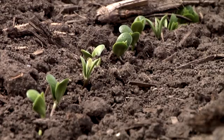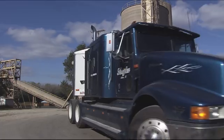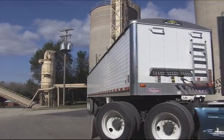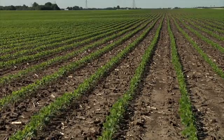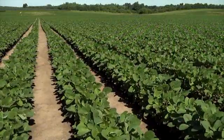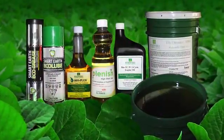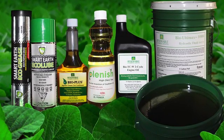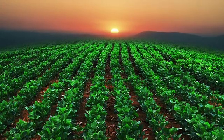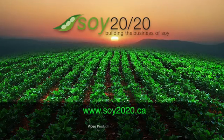We can grow high oleic soybeans in Ontario. Our farmers, grain handling and processing companies are well experienced in producing commodity and specialty soybean crops. High oleic soybeans provide opportunities to increase revenues and profits for the entire value chain, and will provide a great opportunity for increased profit for Ontario farmers. An array of manufacturers will be able to offer their customers and consumers new products with all the benefits of this high-performance oil, all right here in Ontario. To find out more about exciting new applications for Ontario soybeans, visit soy2020.ca.